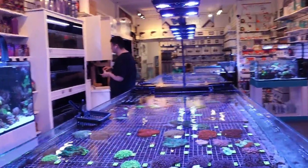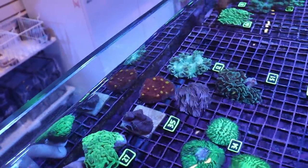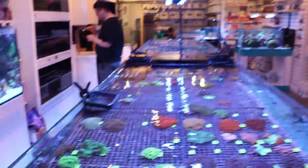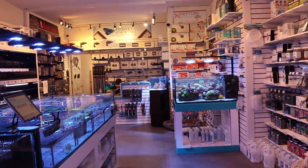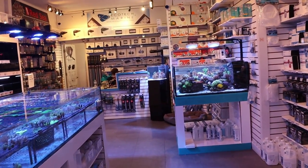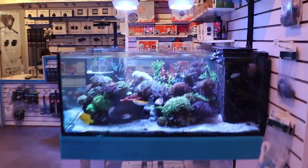That's it for today's episode of Fragbox TV. Watch out — too close to the mushroom coral, Mr. Hammer. If you like the content, hit the subscribe button. We strive to do a video every single day of the week — seven reef-related videos every day. It's unheard of, it's a lot of work, but we love doing it. Thank you very much for watching this episode of Fragbox TV.